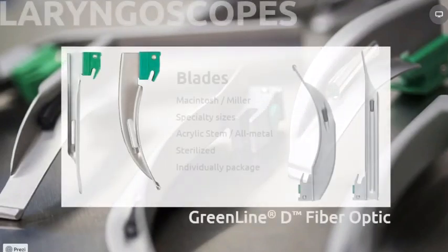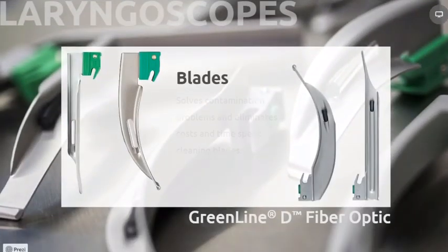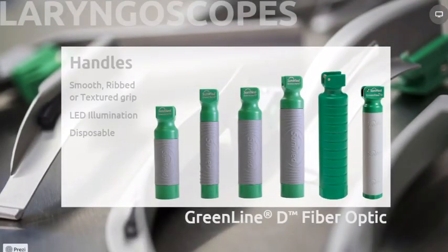SunMed's families of laryngoscopes are among the most chosen disposables in the United States. Beginning with our SunMed Greenline D fiber optic laryngoscopes, we have every available size of Miller and McIntosh, as well as a variety of specialty blades such as Wiss, Hipple, and Philips designs. There are also choices of standard acrylic heels or our premium all-metal blades with very low profiles. All SunMed laryngoscopes are packaged individually and sterile. Moving to disposable laryngoscopes from reusables has become one of the most important safety considerations for hospitals over the last few years, heightened since COVID has shined a light on disease transmission. As disposables have become more popular and the cost of cleaning and record-keeping continue to increase, disposable laryngoscopes are now an economical choice for health systems, as well as providing the highest level of patient safety.